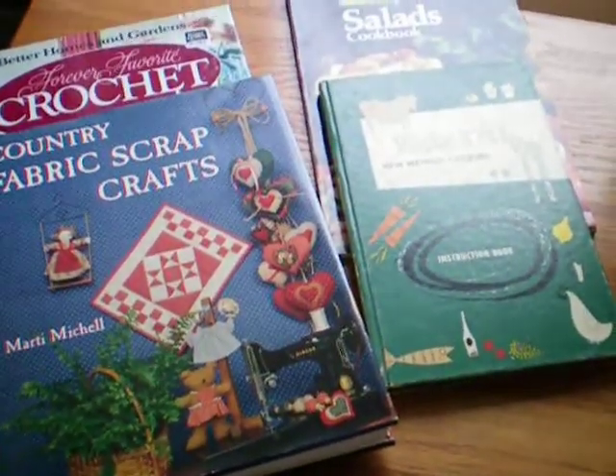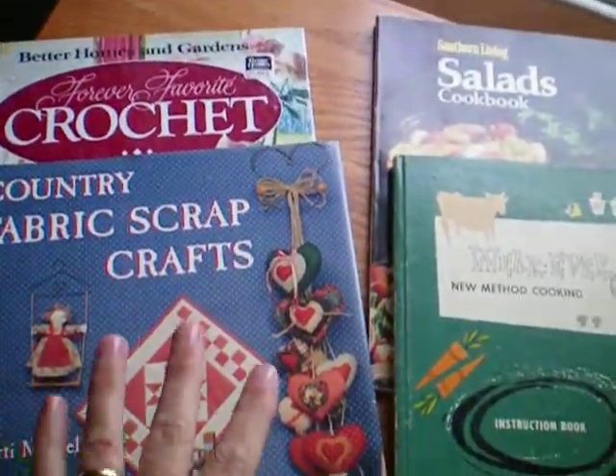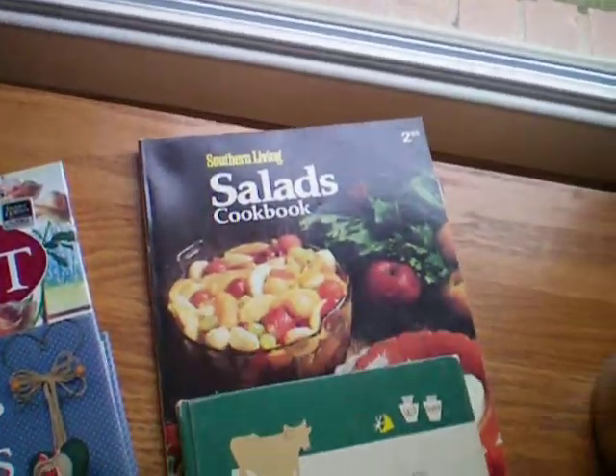Scott and I went to Old Mill Antique Mall today and I fed my book hoard issues. I got two books — one of them was only 60 cents — and then I got these two cookbooks.